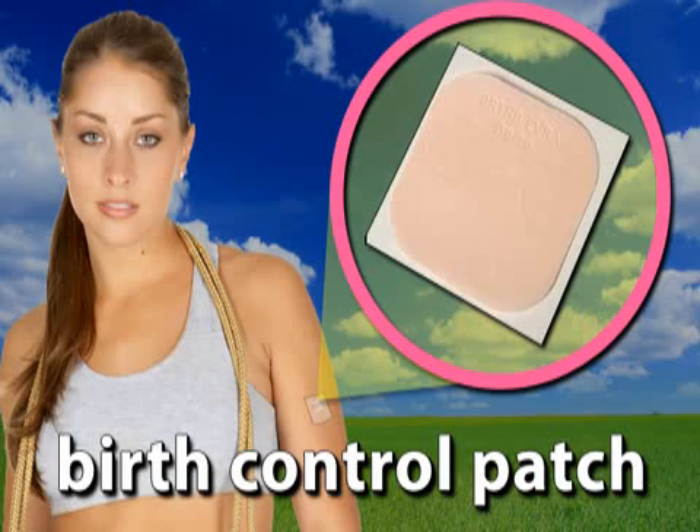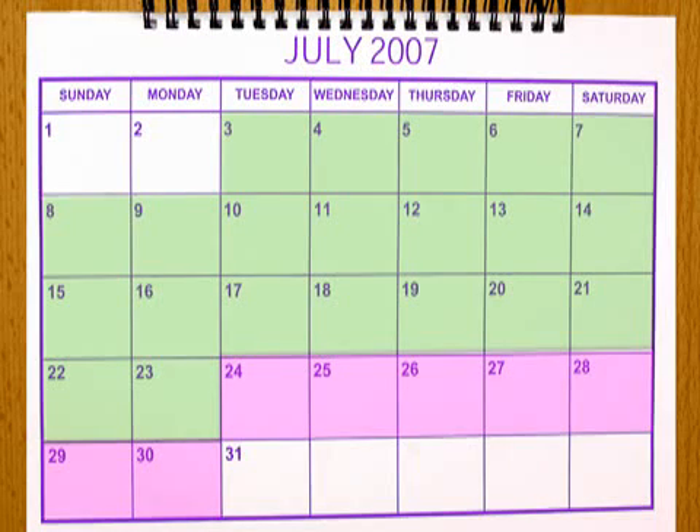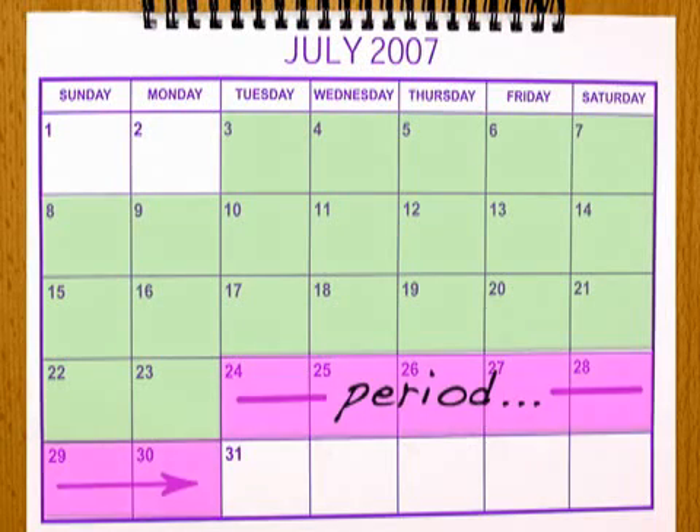For this reason, some women may prefer a newer method: the patch. The patch is a thin, beige-colored device that adheres to a woman's skin like a band-aid for a week at a time. After receiving a prescription, a woman applies the sticky side to the skin of her buttocks, stomach, upper arm, or upper torso. On the same day a week later, the patch is removed and replaced. This continues for three weeks, followed by a one-week break during which a woman has her period.